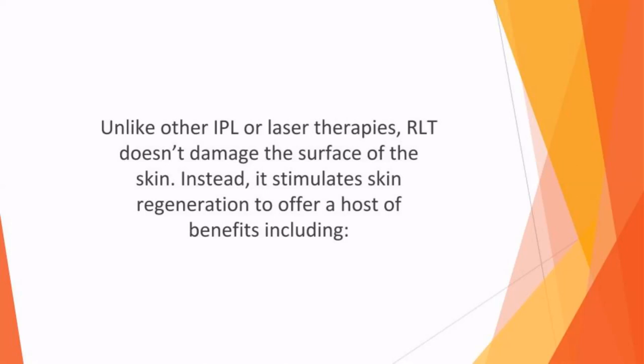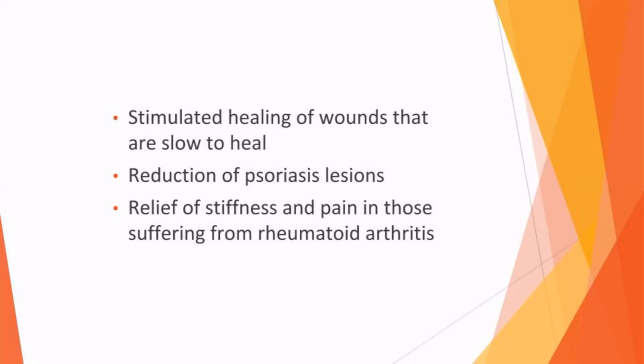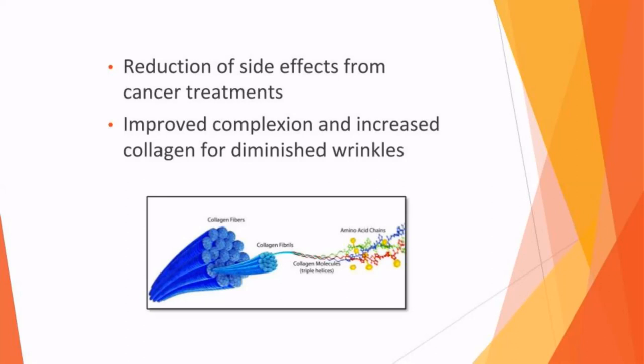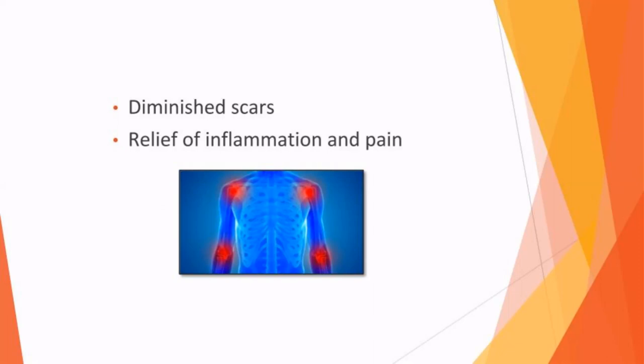Unlike other IPL or laser therapies, RLT doesn't damage the surface of the skin. Instead, it stimulates skin regeneration to offer a host of benefits, including promotion of tissue repair and wound healing, improved hair growth, treatment of carpal tunnel syndrome, stimulated healing of slow-to-heal wounds, reduction of psoriasis lesions, relief of stiffness and pain in those with rheumatoid arthritis, reduction of side effects from cancer treatments, improved complexion and increased collagen for diminished wrinkles, repairing sun damage, prevention of recurring cold sores, improved joint health in those with osteoarthritis, diminished scars, and relief of inflammation and pain.